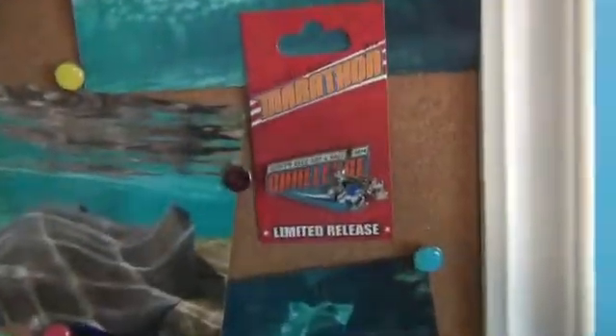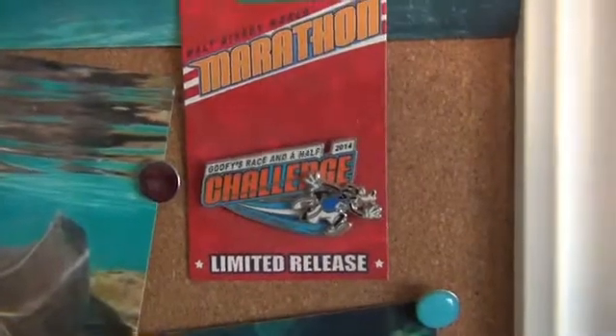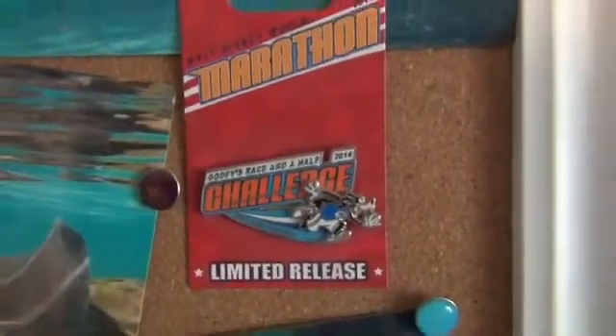My dad got me this one when he ran the Goofy almost a year ago. Next week it will be a year since he ran the Goofy.